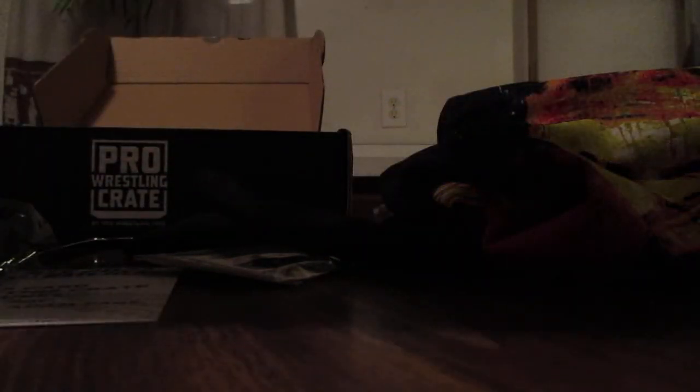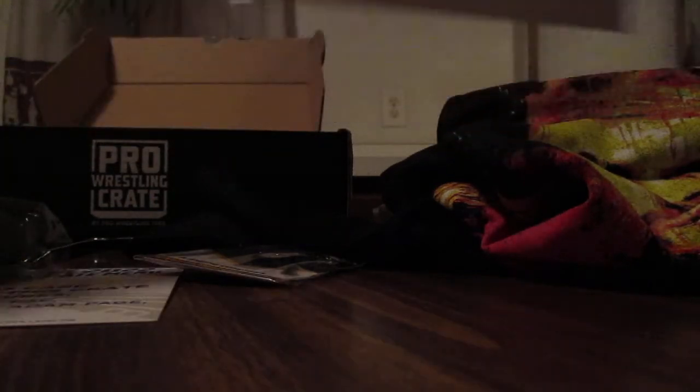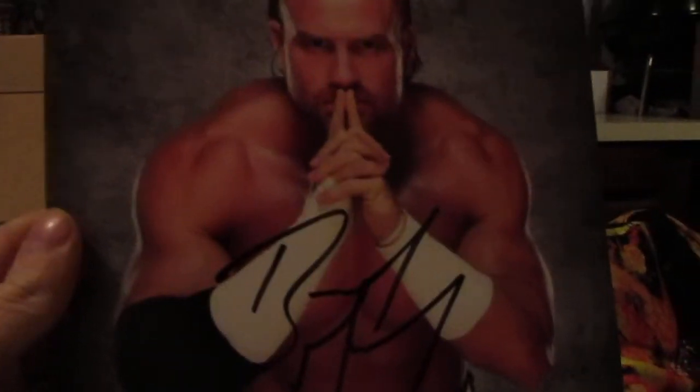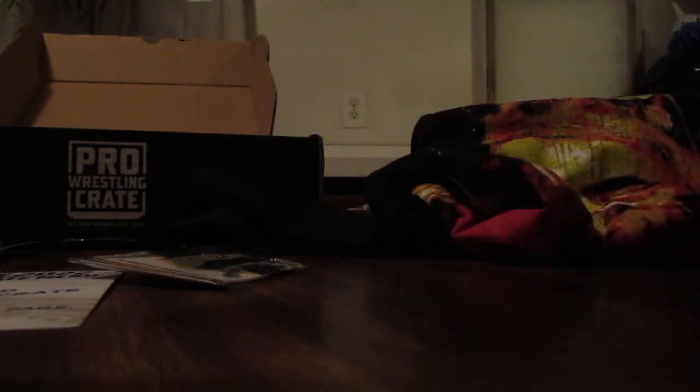Now for our autograph — let's build some suspense and do a slow roll. There's the Pro Wrestling Tees sticker... it's going to be Buddy Murphy! That's interesting — he's in the House of Black in AEW. Not too bad an autograph, I'll take it.